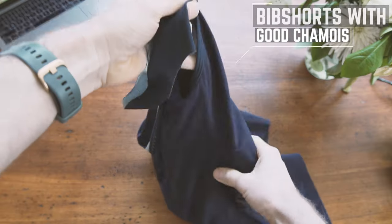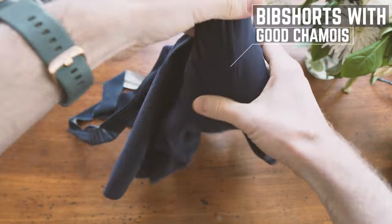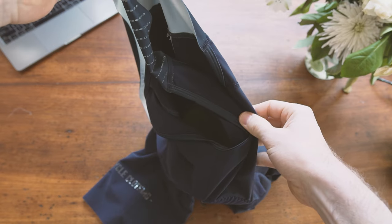Let's start with ride clothing. We have bib shorts from Spin Cycle Clothing — just a super nice pair of quite premium bib shorts. These have already done the Mawson Trail, ultra comfortable, amazing chamois. If you have good gear, take it bikepacking.